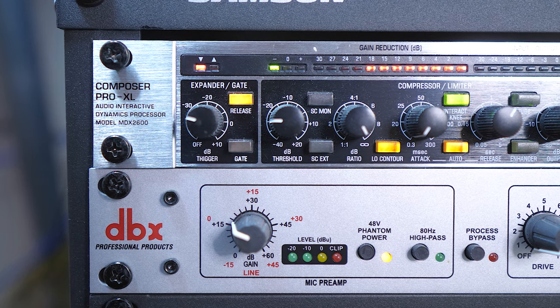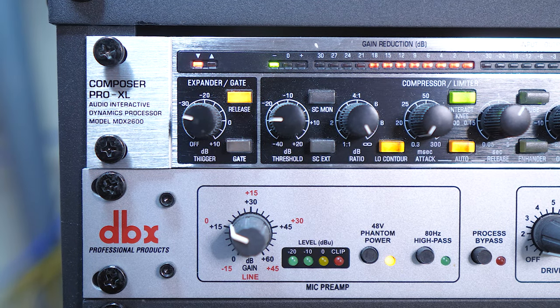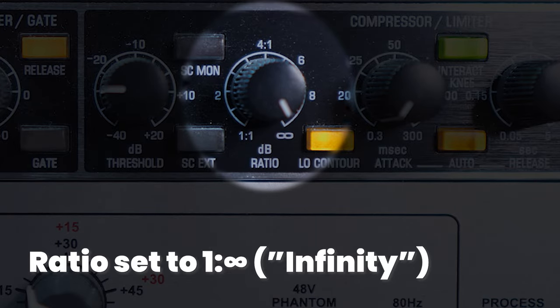After doing a bit of research, I found a cheaper version of what he had and I bought it used — that was the MDX 2600. In short, the compression basically takes the loudest and the quietest parts and just squeezes them together. The way I like to explain it is: you don't have to adjust the volume knob whether I'm yelling or whispering — you can hear me at a decent volume. But I crank it up a little bit too, because I tend to yell a lot, so I want that to be very even keel across the board.